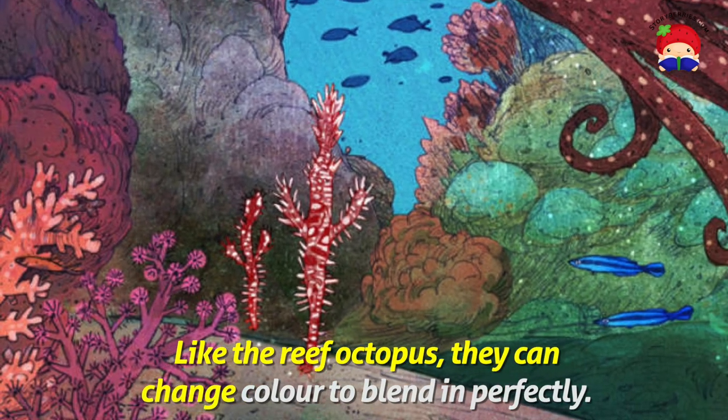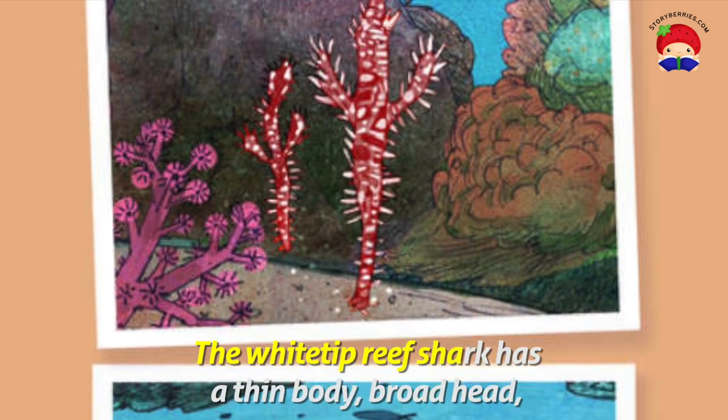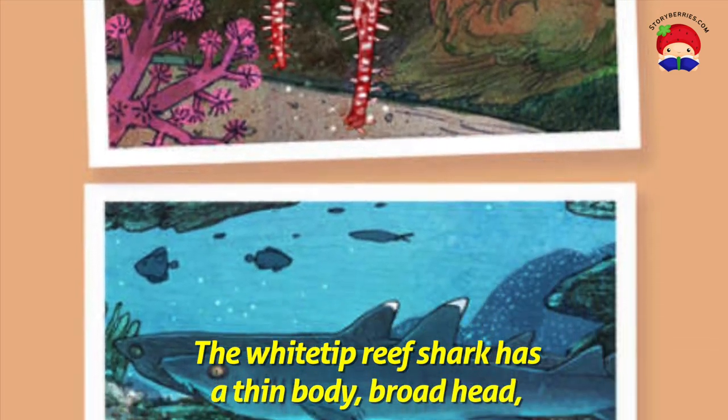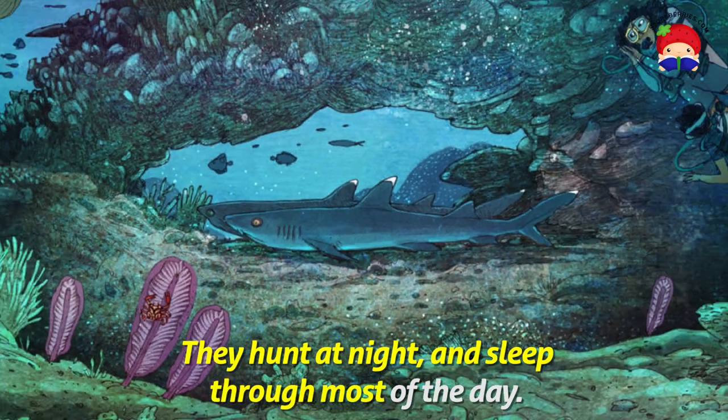Like the reef octopus, they can change colour to blend in perfectly. The white-tipped reef shark has a thin body, broad head, and white tips on its dorsal and tail fin. They hunt at night and sleep through most of the day.